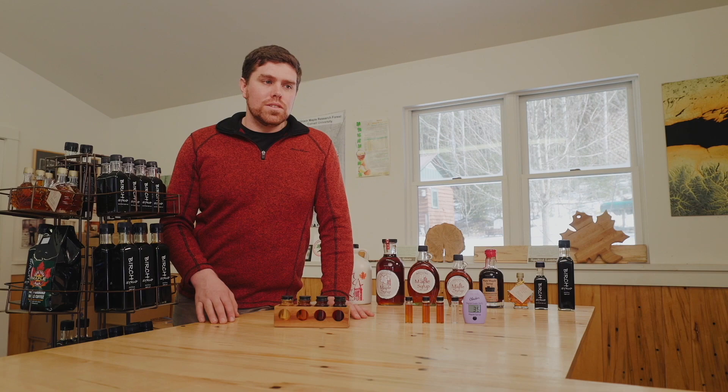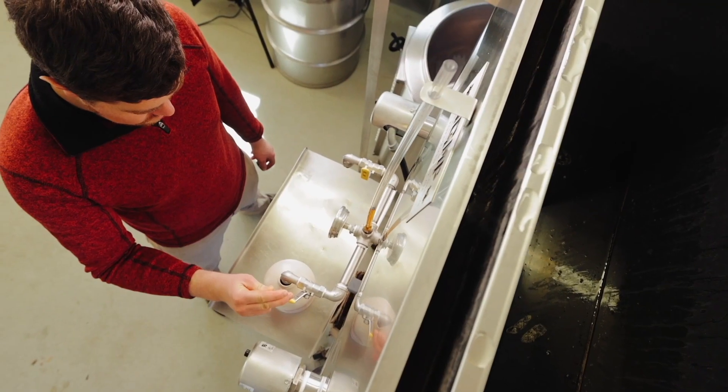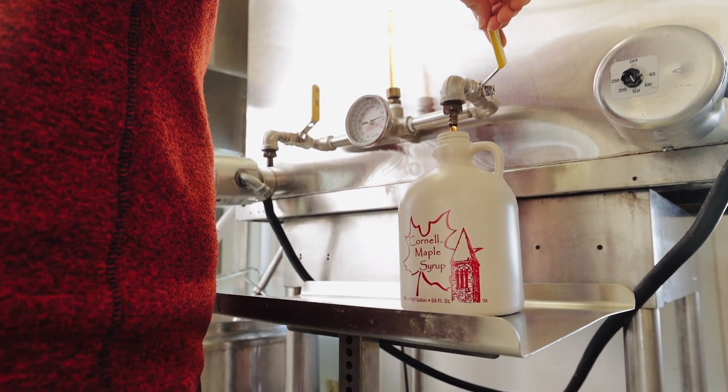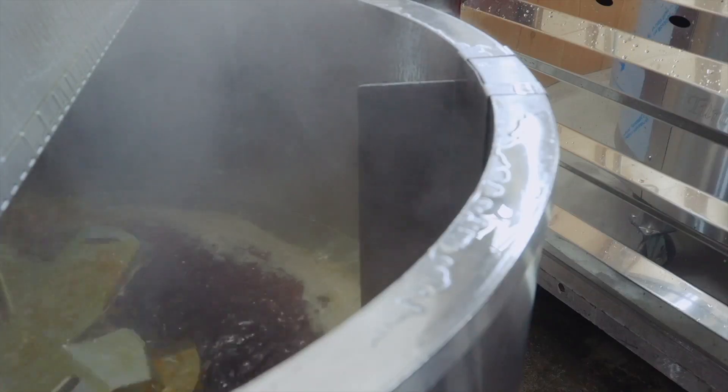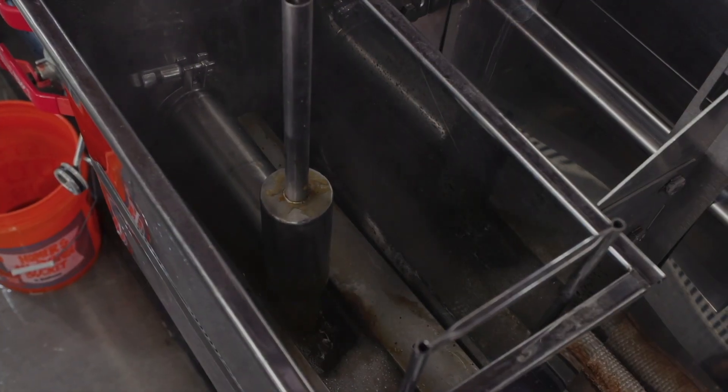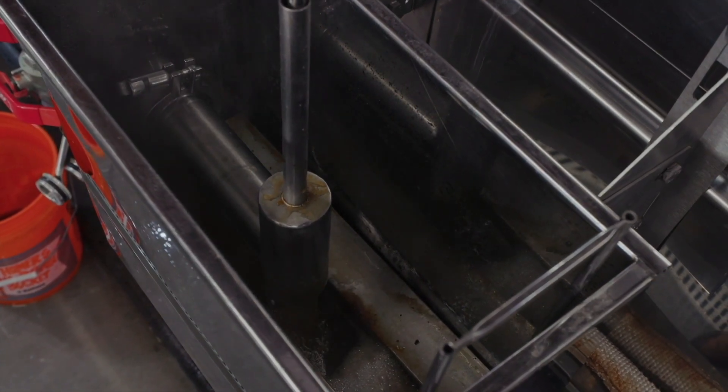Since the different grades are not cooked differently, it's important to think about how we're actually getting those different grades. To understand that, we need to think about where the majority of flavor in maple syrup comes from. The different flavors actually come from the caramelization of sugars while the sap and the sugars are boiling and cooking in our evaporator.